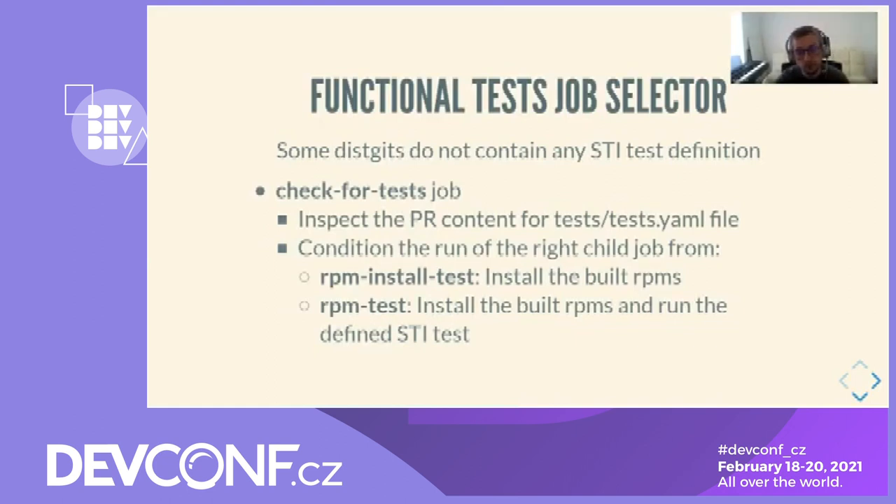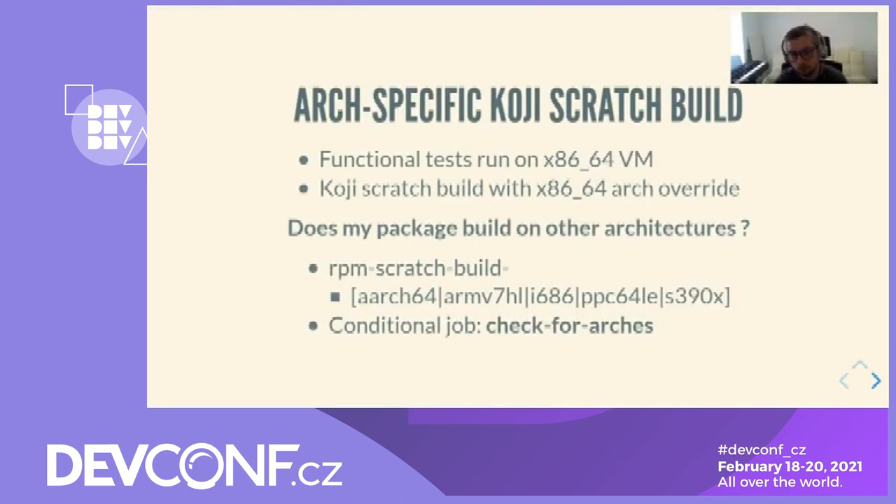We recently figured out that we need a job selector to tell Zuul to run the right functional test job. Indeed, some dist-gits do not contain any STI test definition, so for those we need to at least validate the package installation. We implemented a job called check-for-test that is able to detect STI test definitions and condition the run of the RPM test or RPM install test job. The RPM install test job simply tries to install the built RPM, and then runs the STI tests defined in the dist-git.